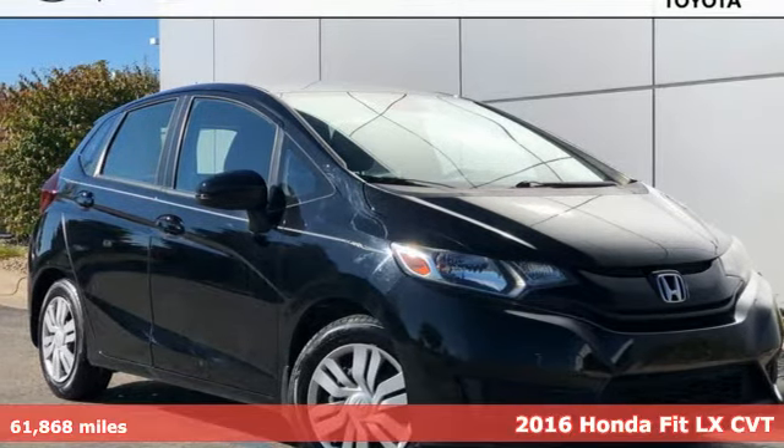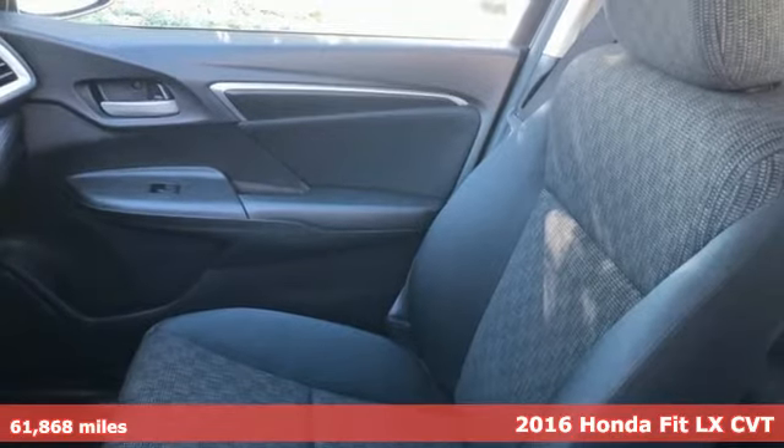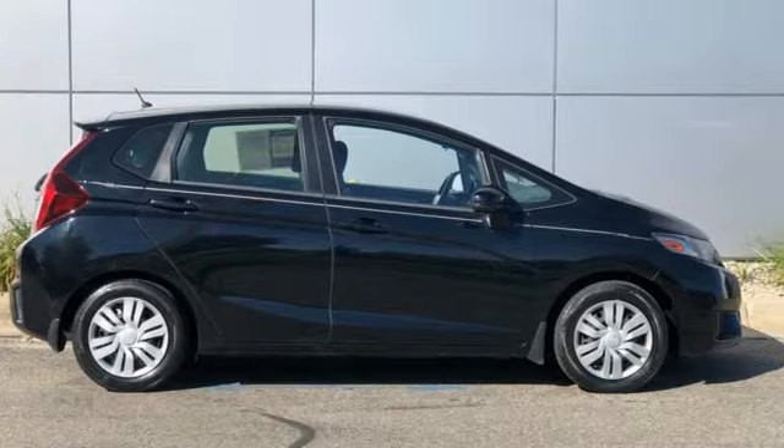Here's a 2016 Honda Fit. No matter what your cargo-carrying needs are, this Honda will make it fit. And with features like these, every drive's a pleasure.